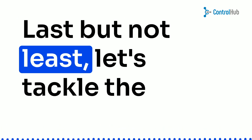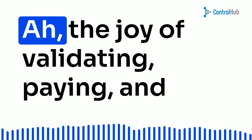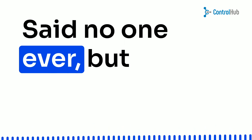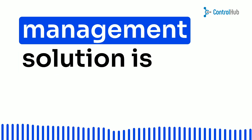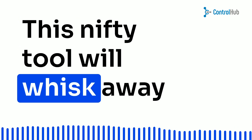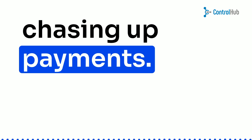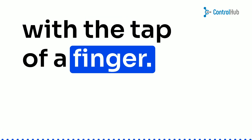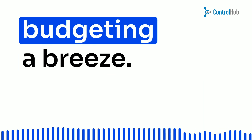Last but not least, let's tackle the sometimes tricky world of invoice management. The joy of validating, paying, and reconciling invoices — said no one ever. But fret not, dear friends, because the magic of an invoice management solution is here to save the day. This nifty tool will whisk away all manual work, from data entry to chasing up payments. Imagine receiving, validating, and paying invoices with the tap of a finger. Plus, you'll have a clear view of where your money is going, making budgeting a breeze.